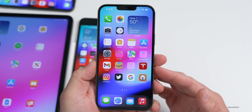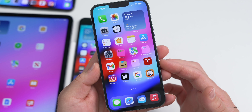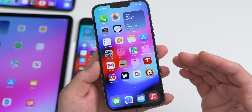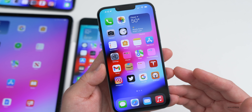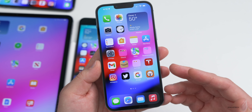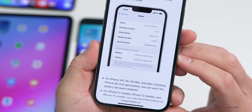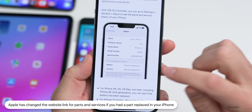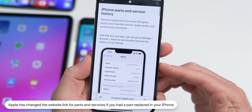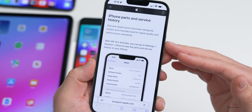If you've had your battery replaced recently, Apple added a feature in iOS 15.2 that continues in 15.3. Under the About section, it tells you what's been replaced, when, and whether it's a genuine Apple part. When you tap 'Learn More,' it now takes you to an updated URL that talks about iPhone parts and service history — they've updated that link within the code.